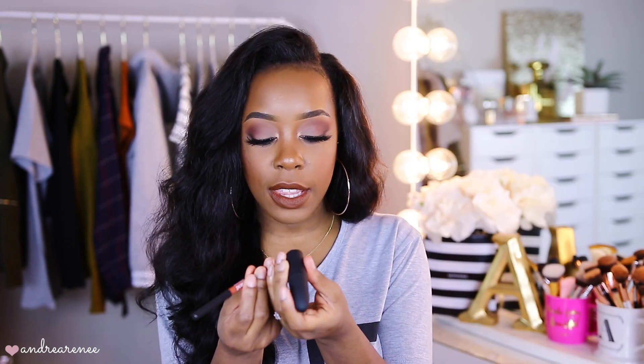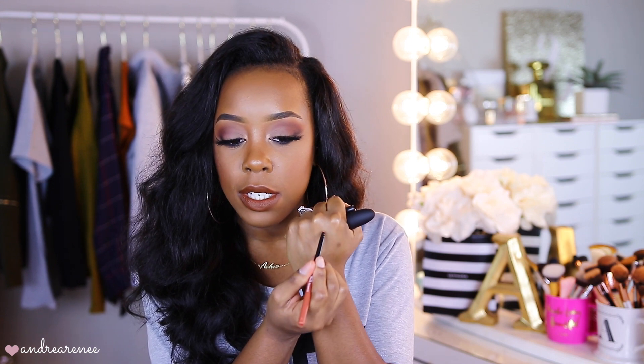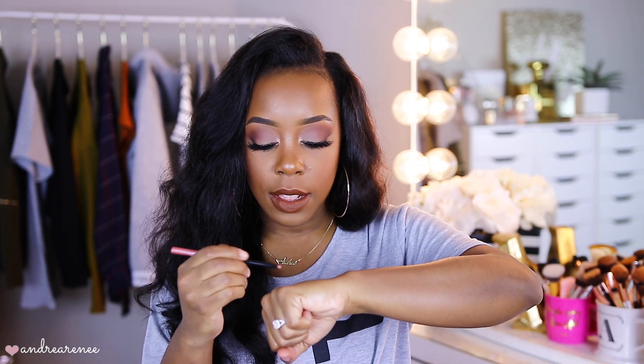The first shade we're going to swatch is called Peach Please — I think this is the lightest one, so we're starting with the lightest and working our way to the darkest. The texture of these lip pencils is very creamy, very smooth, and definitely pigmented. I'm also going to swatch the lipstick right beside the lip liner so you guys can see it. Peach Please is such a really pretty peachy nude — very gorgeous. I feel like this color would also look good with a brown lip liner.